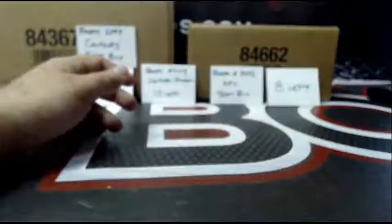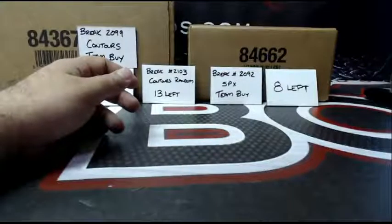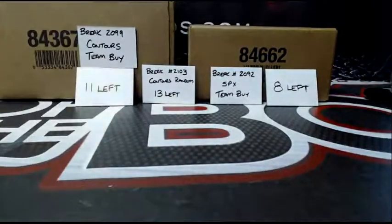So there you have it, CodyD16 — your two personal boxes of SP Game Used. Congrats, and thanks again.